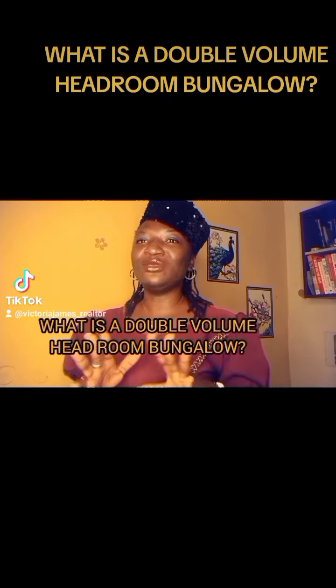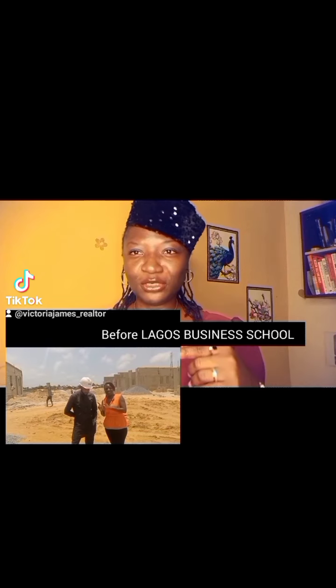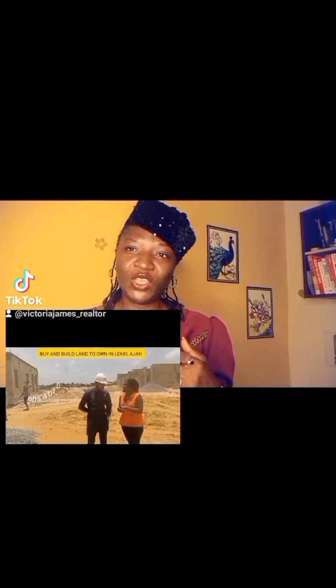This is a question coming into my DM and I need to answer it as soon as possible. After the interview I did with one of the engineers at the Civic Residence Sites in Leckier, which is very close to the junction — it's in a very prime area that will give you a return. So the question coming in: what's the meaning of this? I thought the normal bungalow is just a normal bungalow, so why are you saying the double airdrome bungalow?